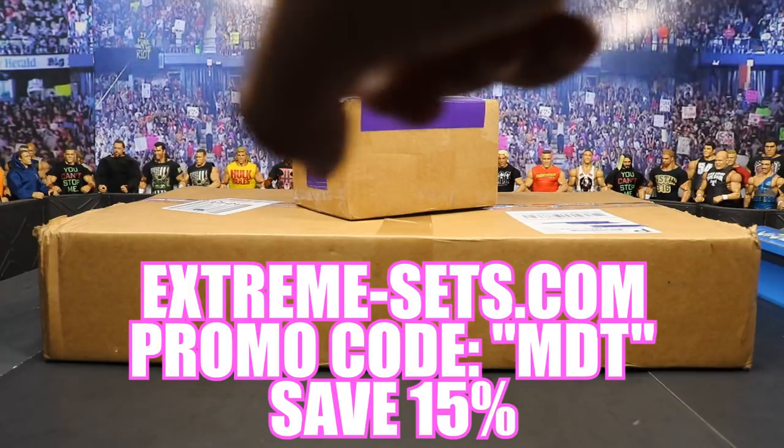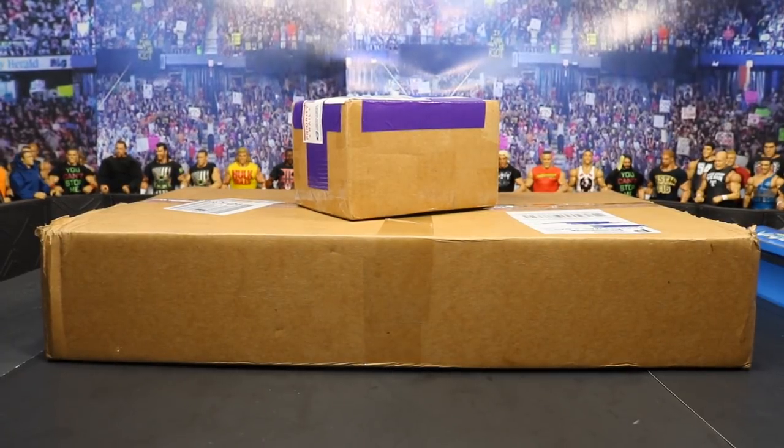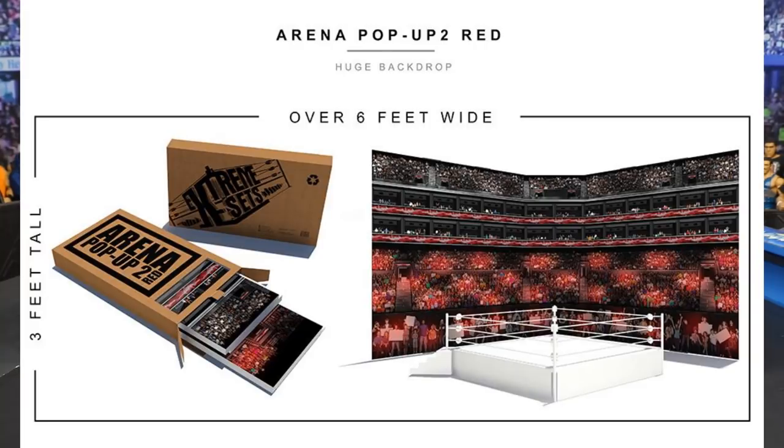You will save 15 percent. Their crowd background number two — the updated version which looks incredible — I cannot wait to see that in person. It is on pre-order right now and it is coming out very soon, so you definitely want to get in on that.